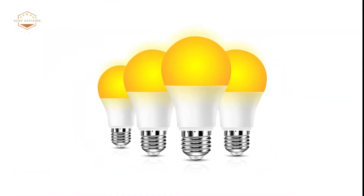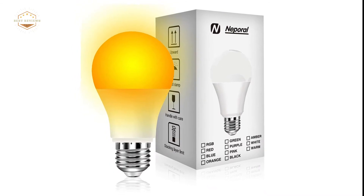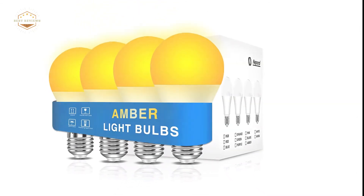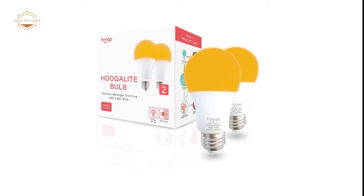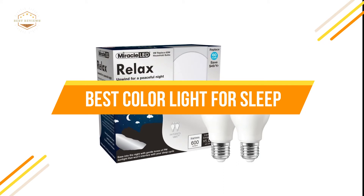Sleep is essential to your health. It can be difficult to get a good night's rest if you are surrounded by bright lights or have an uncomfortable mattress. Color plays an important role in how well we sleep too. The right colors can help us relax and fall asleep faster. In today's video, we will show you the top 5 best color lights for sleep.